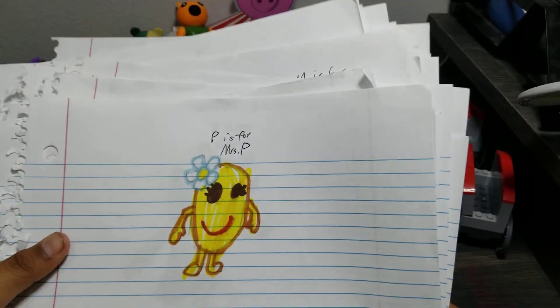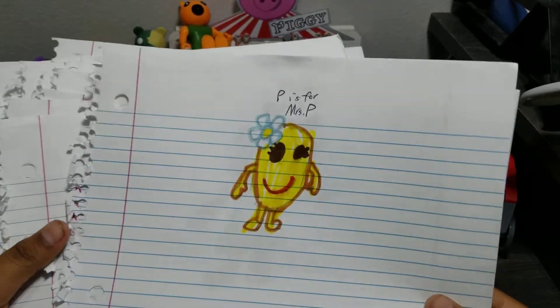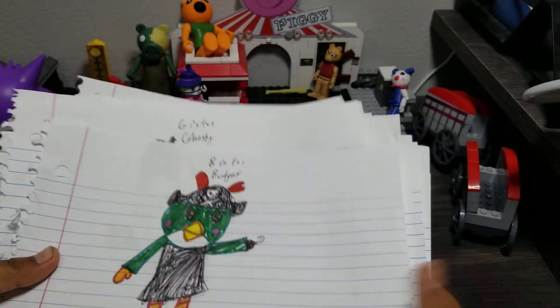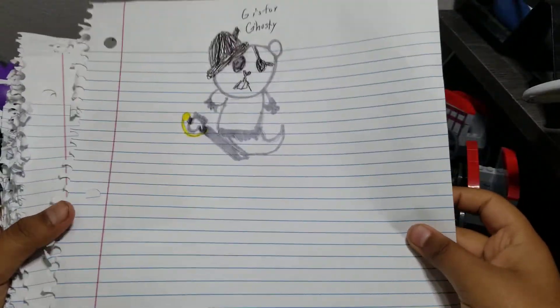Now I'm going to be showing you the contest winners for the Piggy Contest. The two winners were Budgie — Budgie the pirate ghost — and Ghostie. So a bear is a ghost. And that is it.